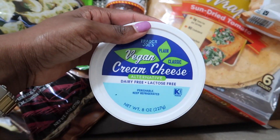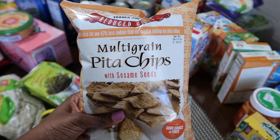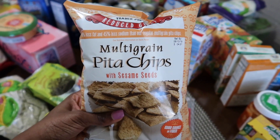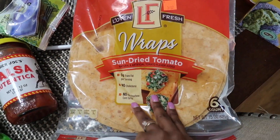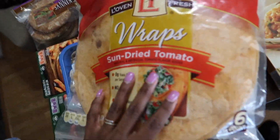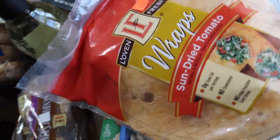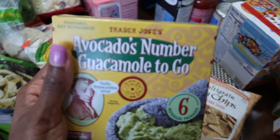I got this vegan cream cheese — if you've had Tofutti, I think this one tastes better. These pita chips are the bomb. And these wraps are actually from Aldi — they're just in the wrong spot. Guacamole.